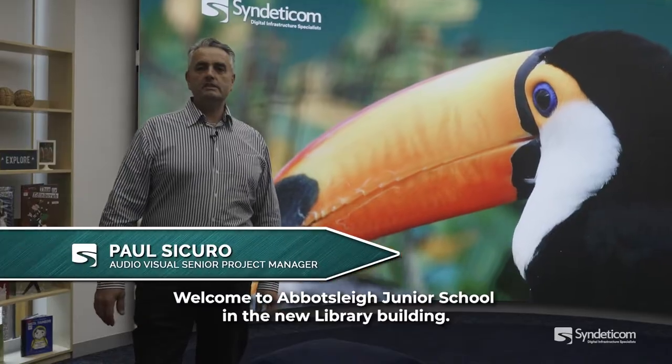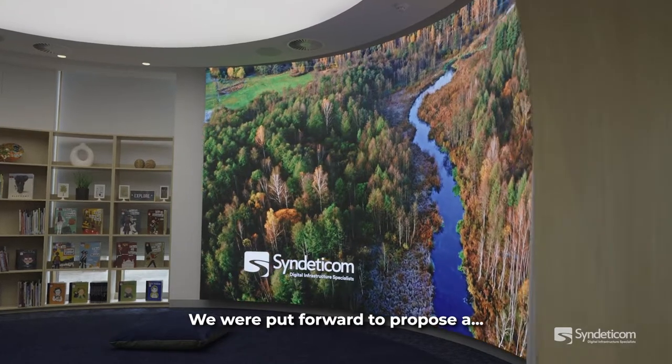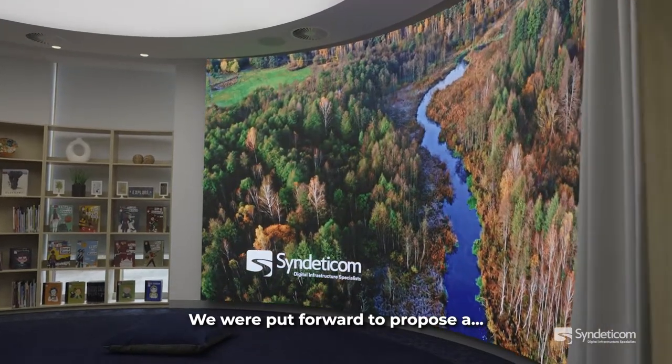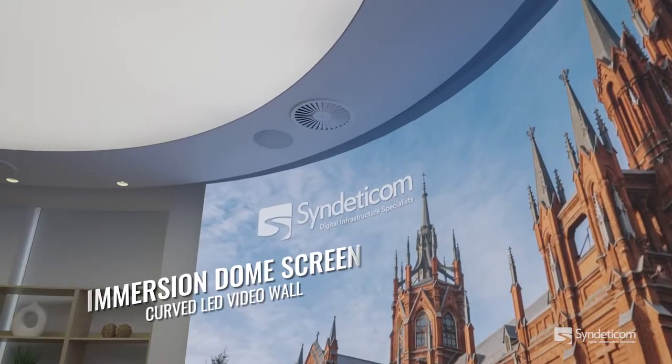Welcome to Abbotsley Junior School in the new library building. We were put forward to propose an immersion dome screen — a curved LED video wall.